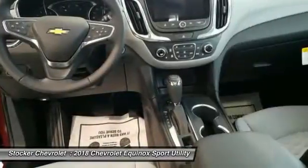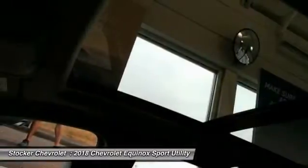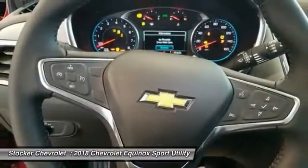Keyless entry, stability control, anti-lock braking system, backup camera, tow hitch, all-wheel drive.